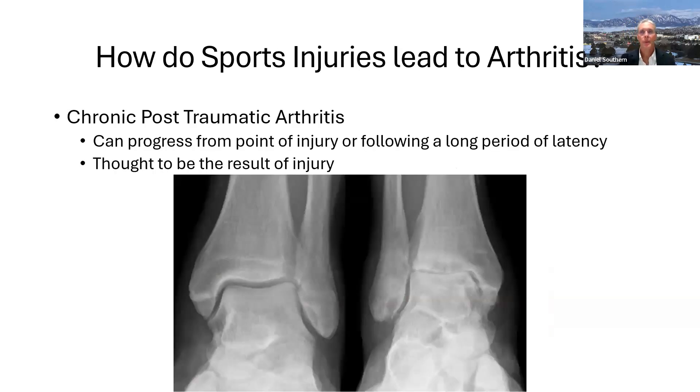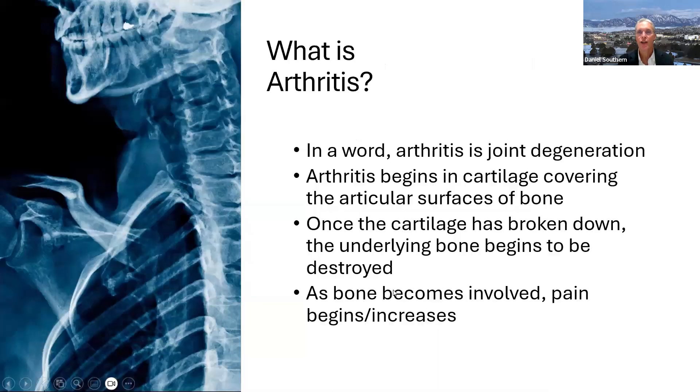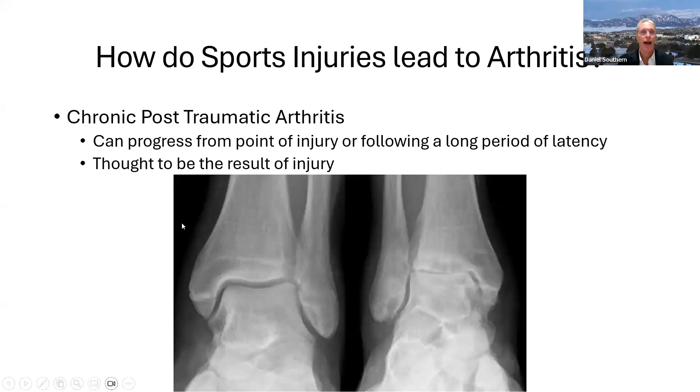How do sports injuries lead to arthritis? There is an entity known as chronic post-traumatic arthritis, which can result in an ankle joint that is essentially gone — end stage arthritis with no joint space remaining. This can occur after, say, jumping off a fence at age 10 and badly spraining your ankle, getting better, and then your ankle starts to hurt in your early 40s. You come to a doctor at age 43, he takes an x-ray, and he says 'that's post-traumatic arthritis.' This can progress from the point of injury or occur after a long latency period.